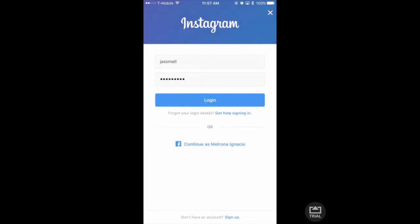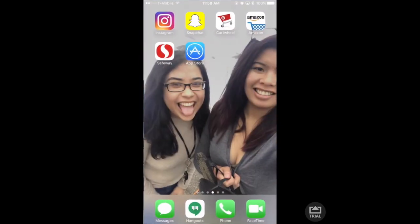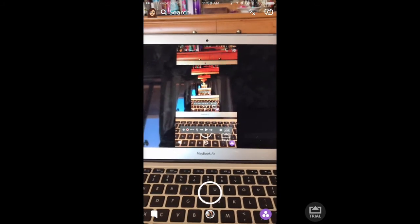I also have one for our YouTube channel which I need to fix the password on because I forgot it. But go ahead and follow that account. Don't worry, we'll have all our social media linked below.